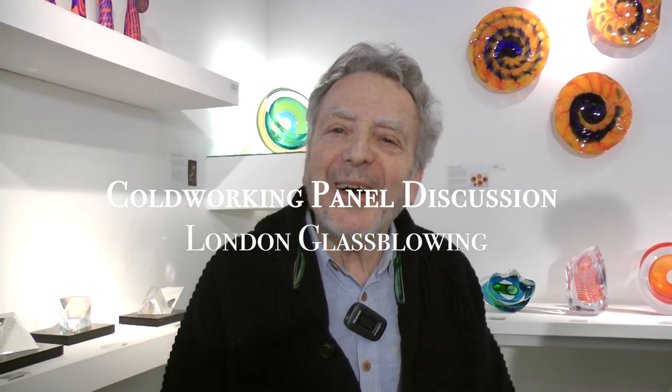Good evening everyone. How wonderful to be here. This is one of several events that we've organised during Collect. This is our version of Collect. It's taken place in our studio for a variety of reasons, not least the pandemic, and it's been very worthwhile and very successful. We're very grateful to all the artists who've worked so hard to produce this outstanding exhibition.